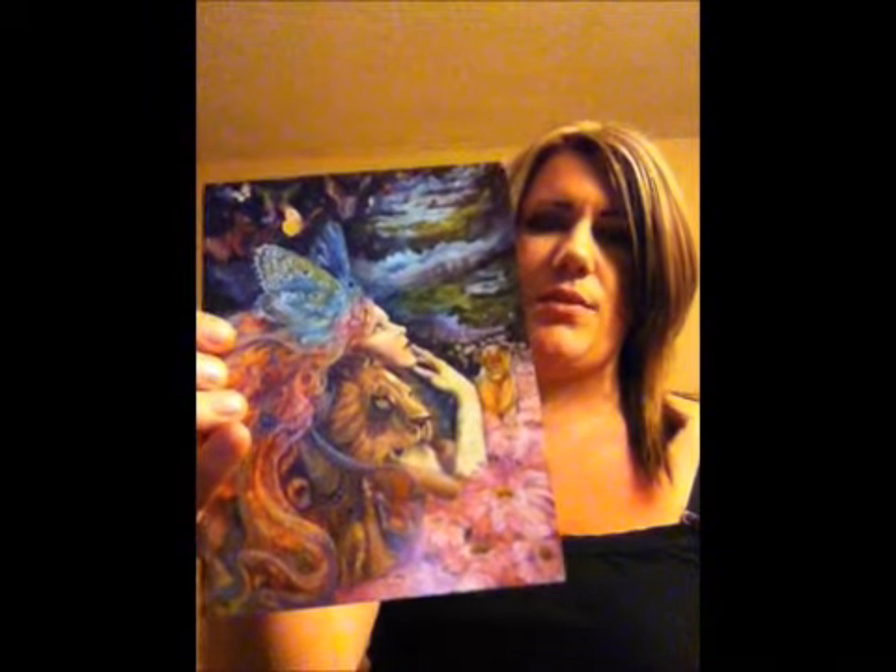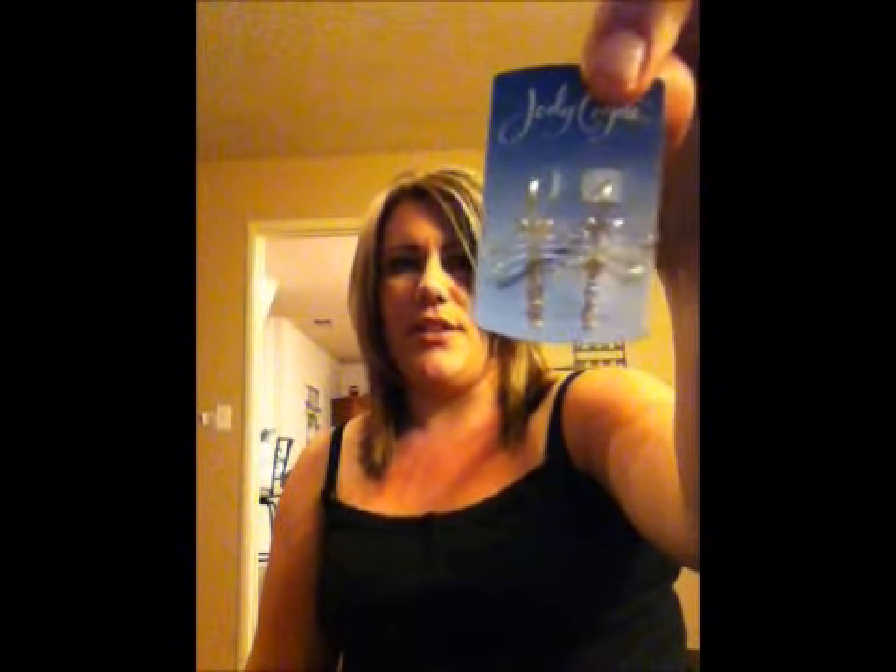I also got something in the mail from my aunt Barbara Jean. She sent me a really pretty card with a butterfly and some nice graphics. Inside she included these little dragonfly earrings, which are so cute — I love dragonflies. They have little purple beads at the bottom for the body. I can't wait to wear those.